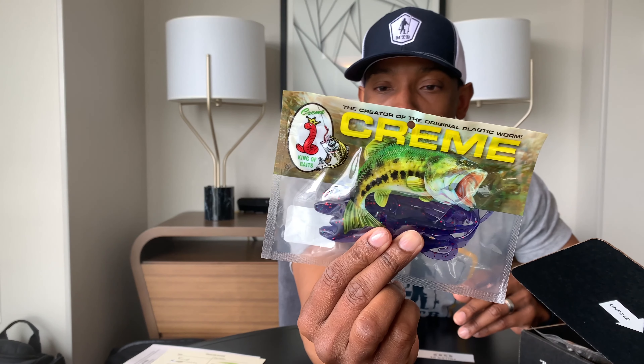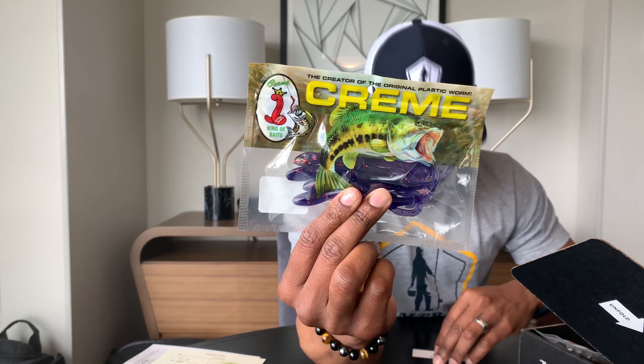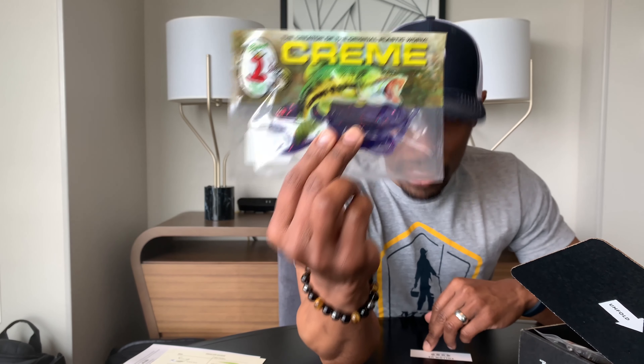This is a Cream Lizard — a very popular brand of lizard. The color is Junebug in red. I don't have any of these either, and that one is $1.63.